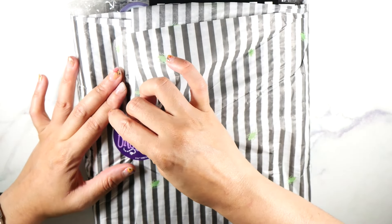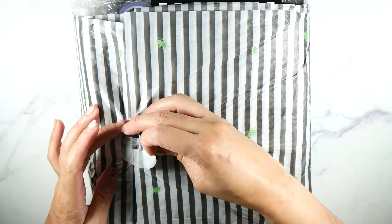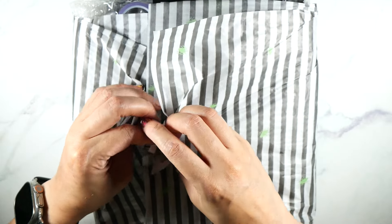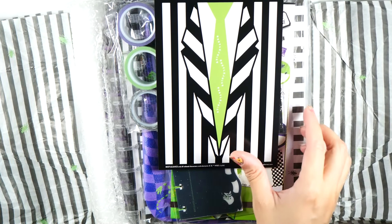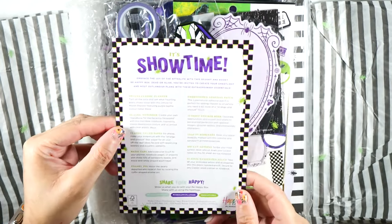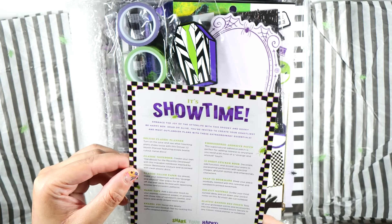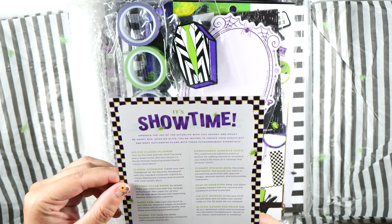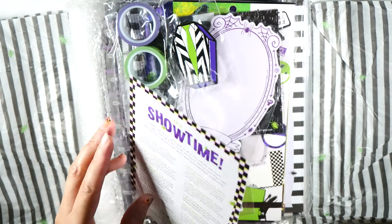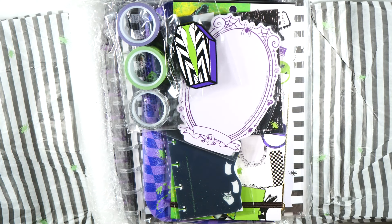Let's open this up. Everything is really, really cute. We have this card right here, and it just shows you everything that's in the box. It says: 'Embrace the joy of the afterlife with the spooky and kooky Be Happy Box. Dead or alive, you're invited to create your ghastliest and most outlandish plans with these extraordinary essentials.' Love that. When it comes to licensing, Happy Planner is on it.